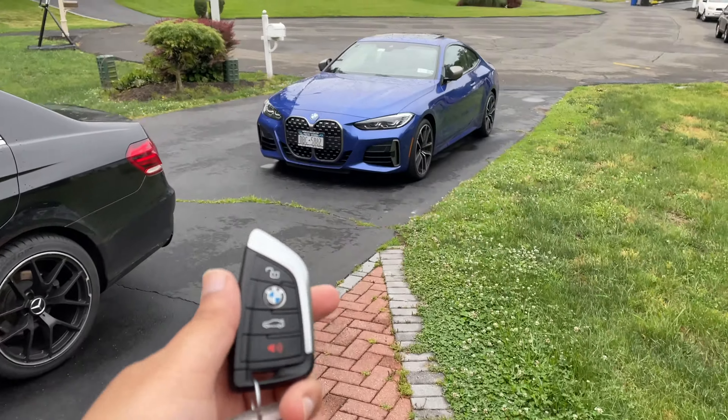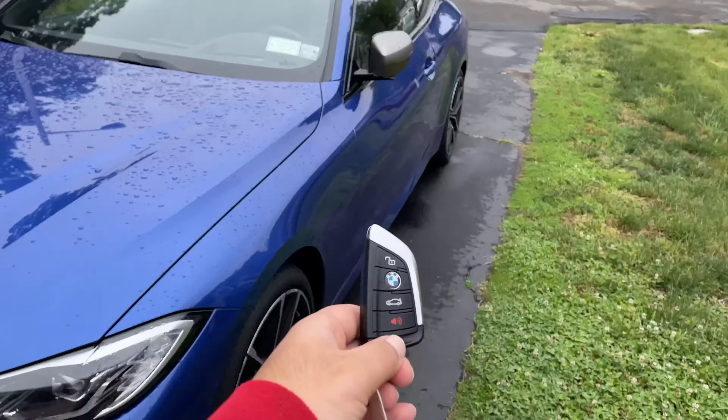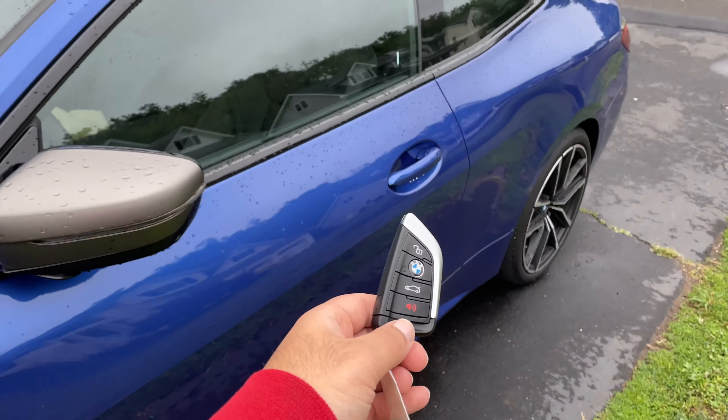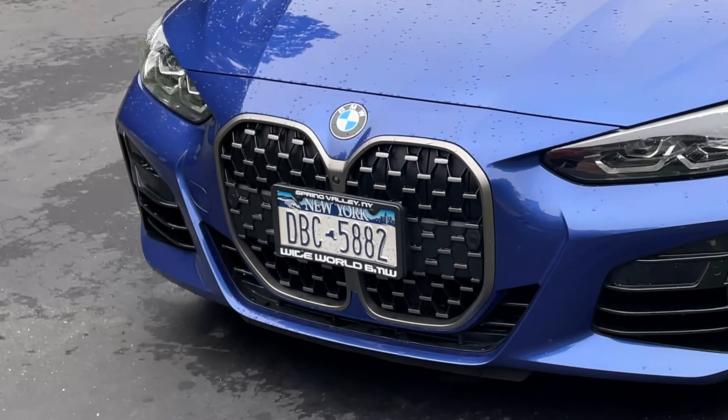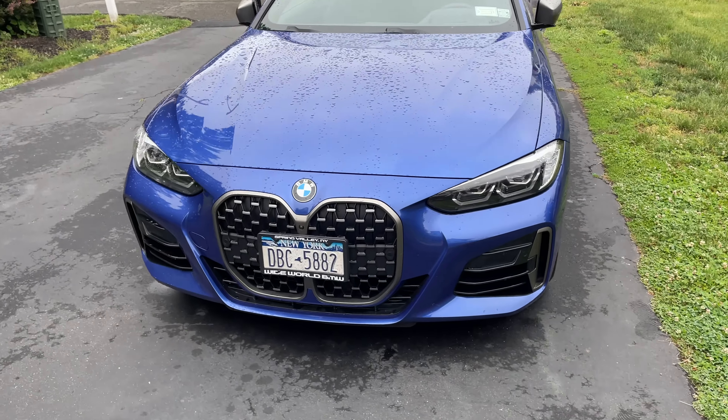One thing I actually do like about it — you have the key right here. Once you approach the car it would unlock. Get closer to it and it unlocks. Now talking about the main thing: the grilles.